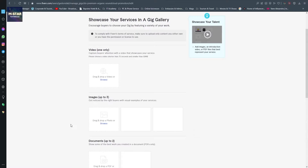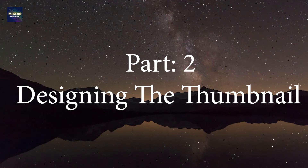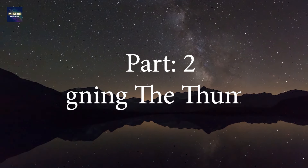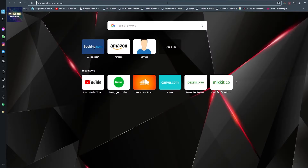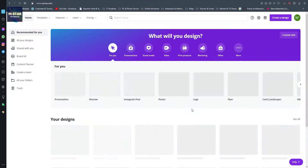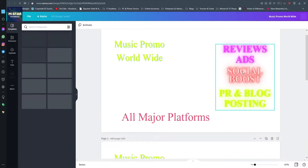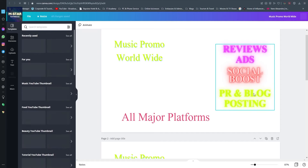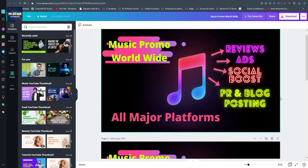Once I have finished setting up my gig, the next step is to put some thumbnails here so people can see that I do SoundCloud promotion. The best and easiest way to make a thumbnail is on Canva. Here in Canva we're going to do a design - it's a pretty straightforward process. I'm going to where I designed my previous gig thumbnails and do a little touch-up using similar music images.